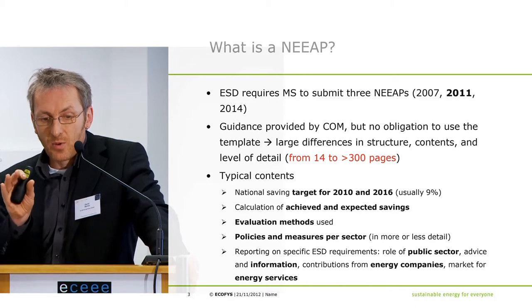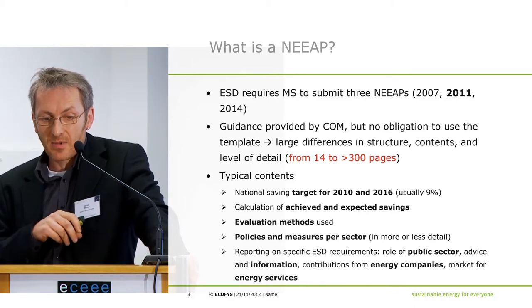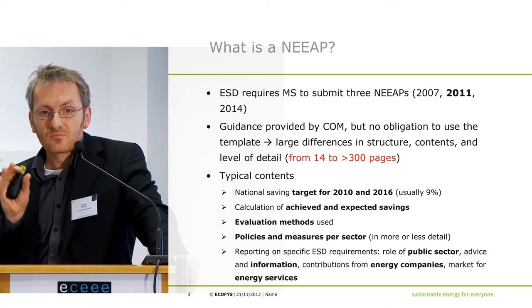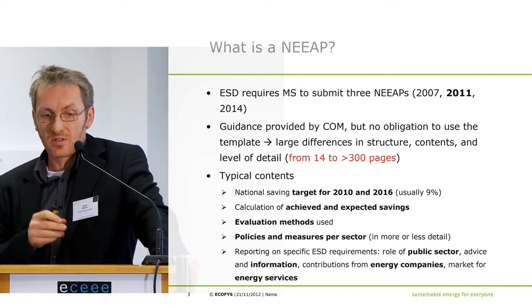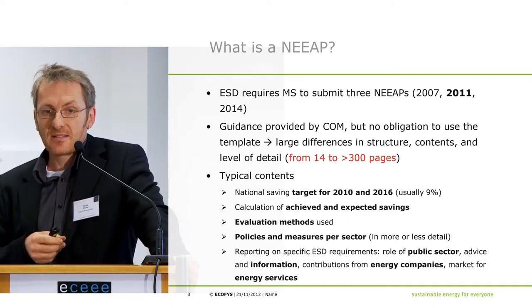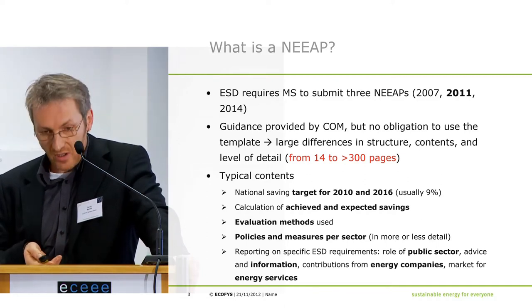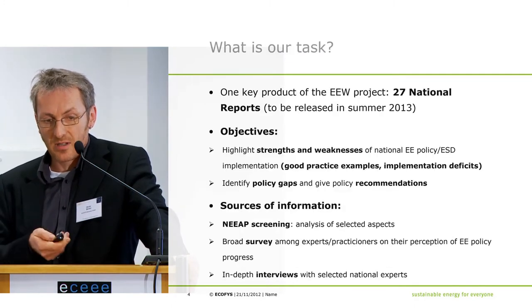Reporting covers specific requirements such as the role of the public sector, advice and information, contributions from energy companies — the supply side — and very importantly, the market for energy services. That should ideally be referred to in a good NEEP.